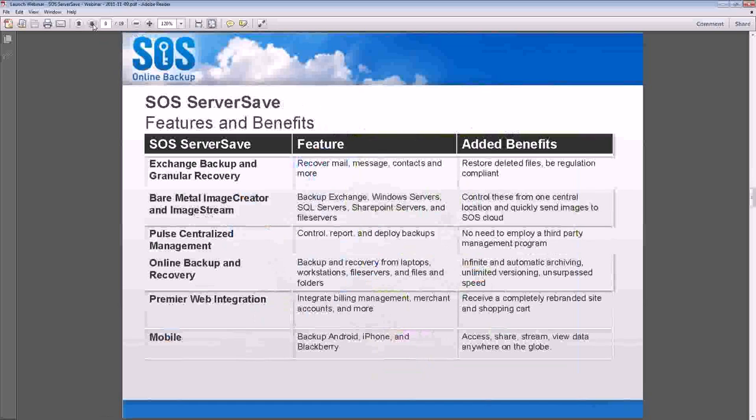When you enter the ServerSave program, what are you getting? SOS ServerSave covers exchange backup and granular recovery. With our system, you can create images of whatever volume you want — take an image of your Exchange server, and you'll be able to go into the Exchange server and recover down to the mail level.